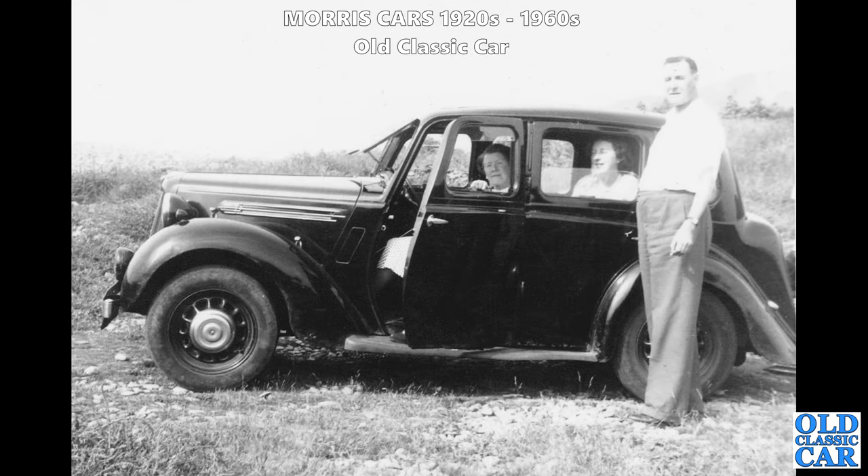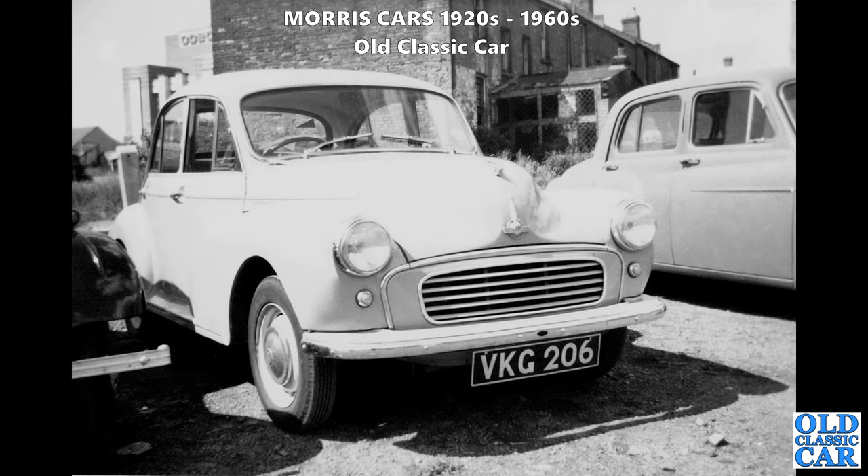Another side-on view of a late 1930s Morris - I think probably a 12-4. They have different bonnet strips compared to the 10s, and the door handle position was slightly different. VKG 206 - a late 1950s or 1960-ish Morris Minor. There's a Hillman Minx on the right and what looks like possibly a Morris 8 on the left, with an Odeon cinema in the background.